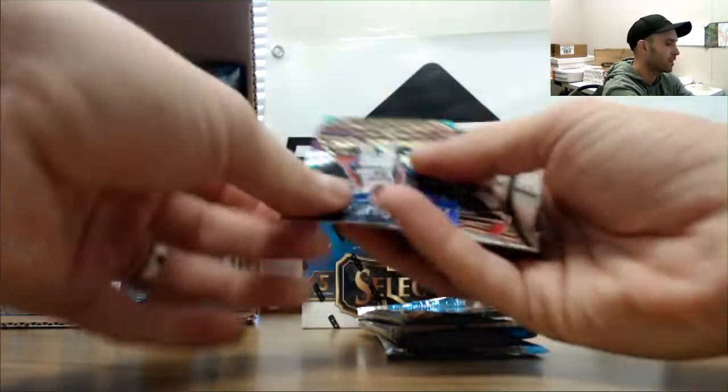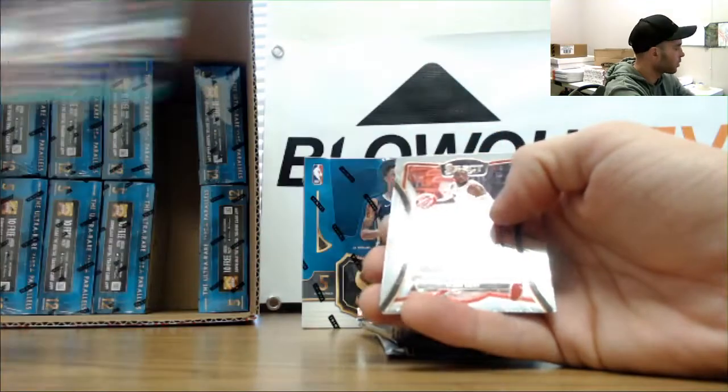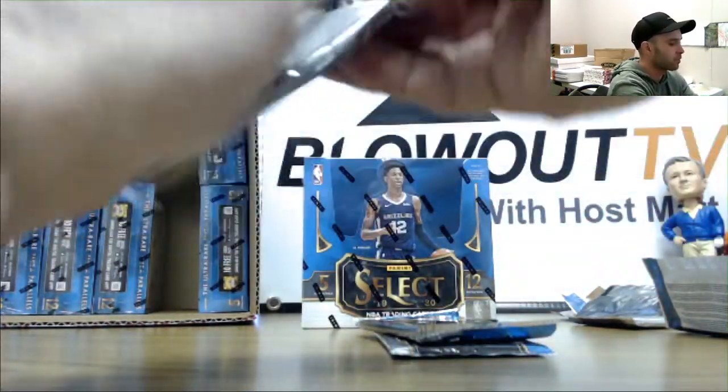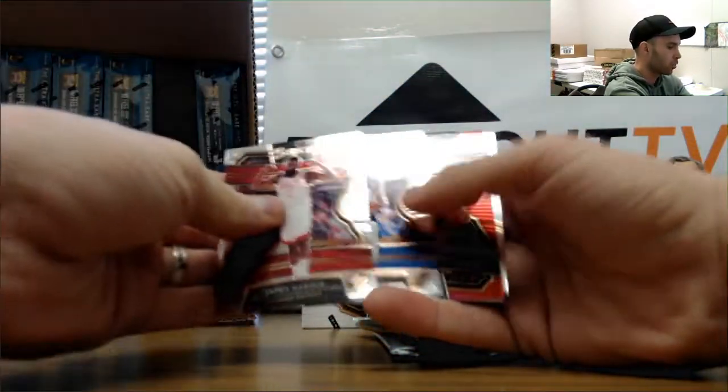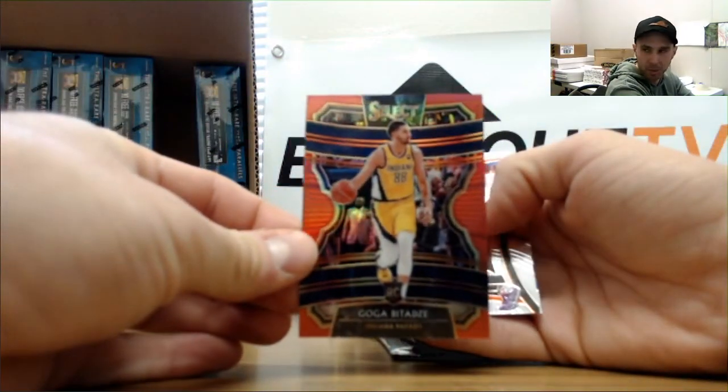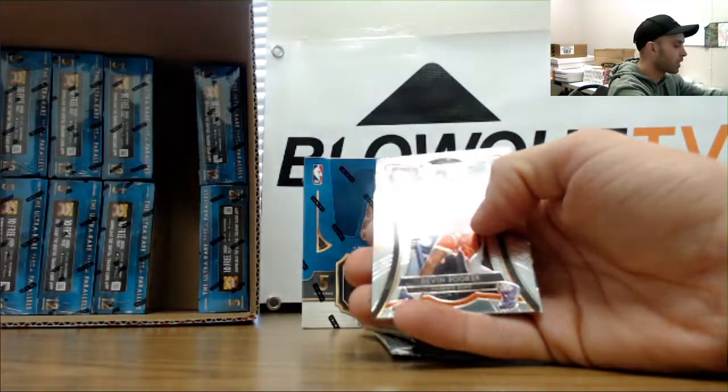Zach Norvell tricolor, Los Angeles Lakers rookie, and a Culver rookie. Isaiah Roby rookie. Another Goga - alongside the silver, this is the red parallel rookie numbered 2 to 199.